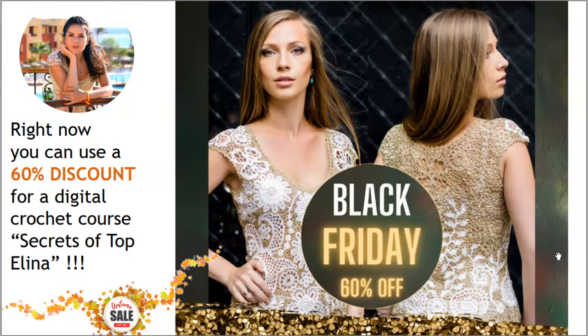Next we have the second offer for today. It's one of the most popular crochet courses in our school — it's a top called Alina, created from modern Irish lace elements. In total, seven lessons, and right now you can use 60% discount for this course. You will get PDF lessons, video tutorials, and also digital patterns specially designed for you using your individual measurements.